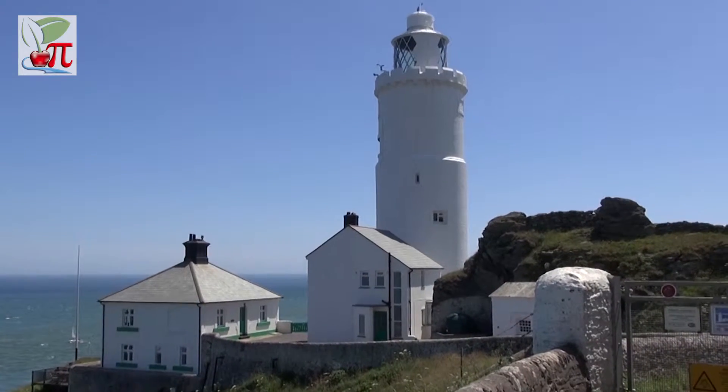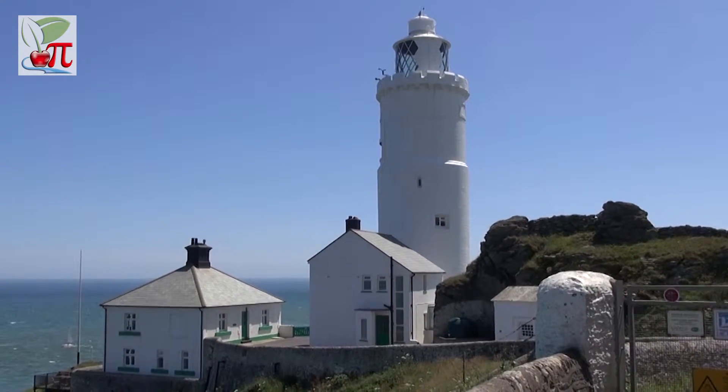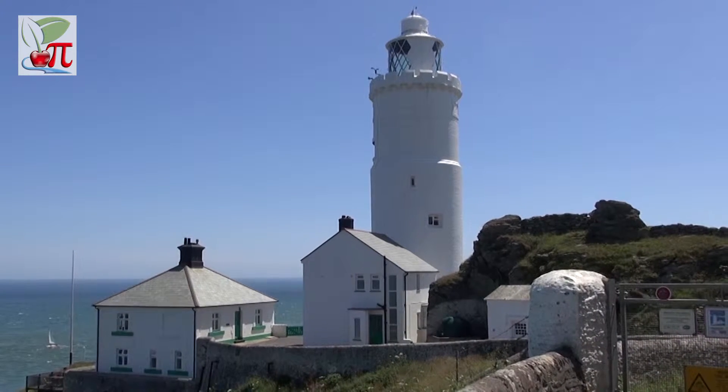This meant that they were placed in the most exposed areas of the country. Start Point Peninsula on the south coast of Devon runs almost a mile out into the English Channel, where the winds and the storms blow in from the Atlantic.